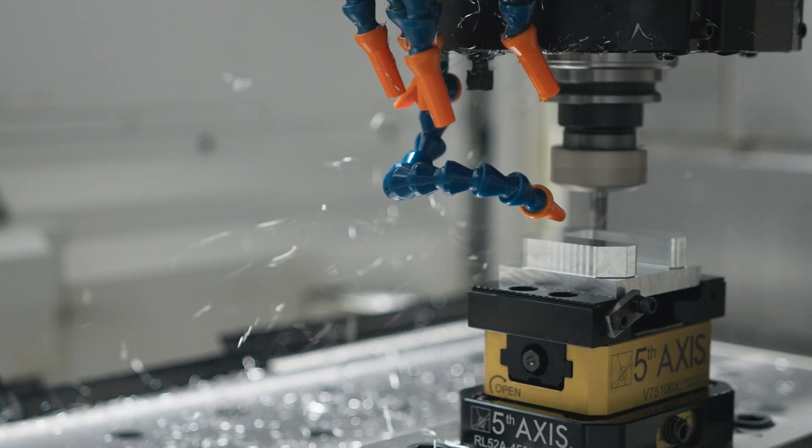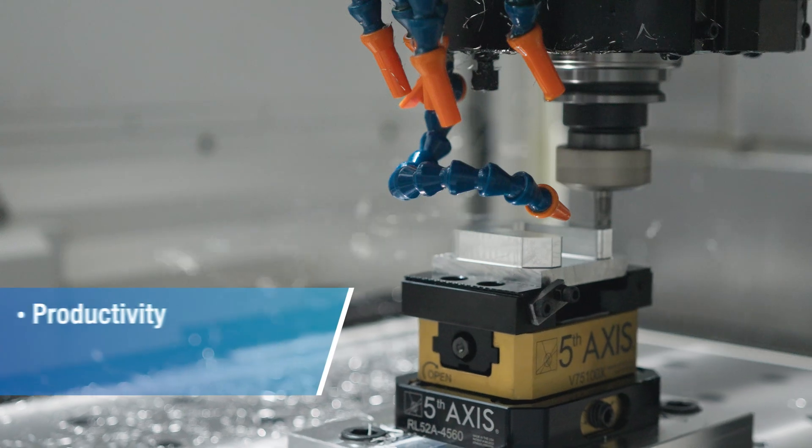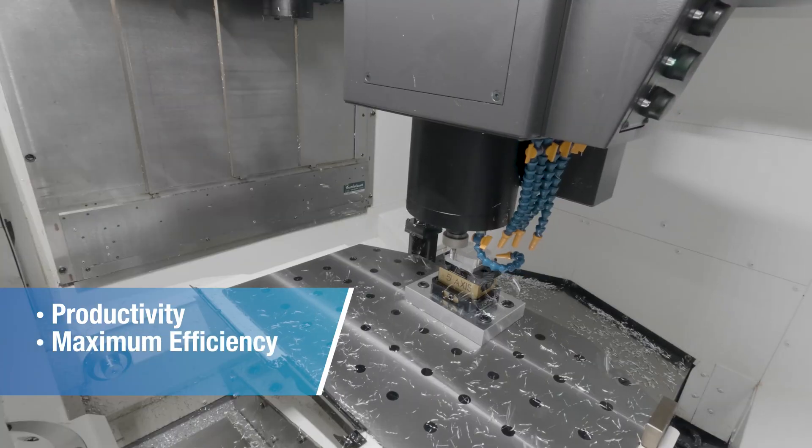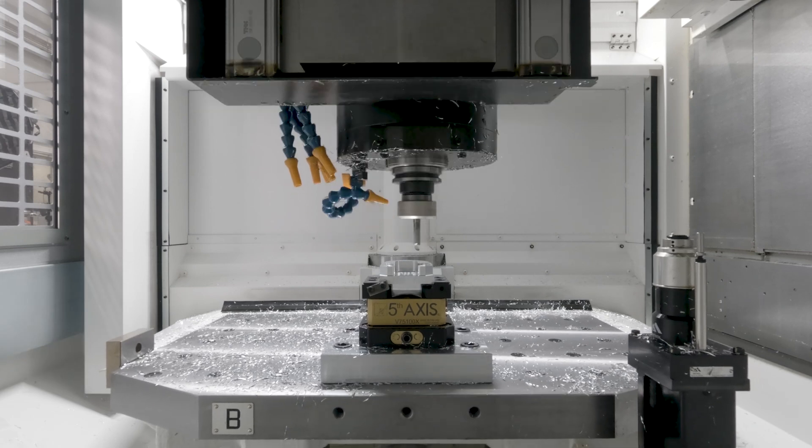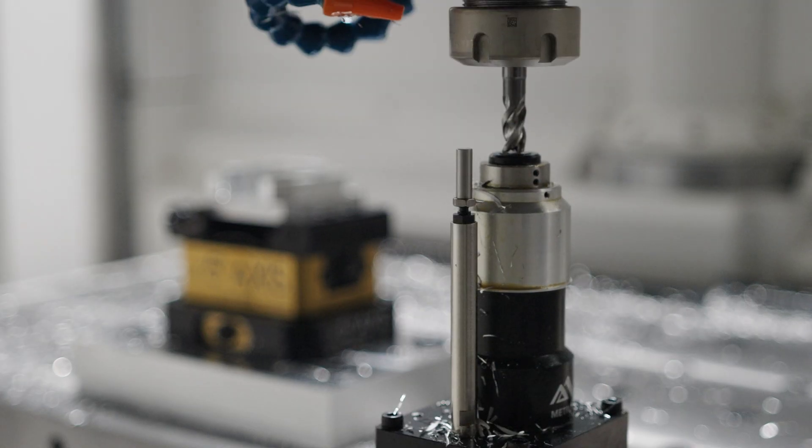The MF46 spec 48 would give you productivity, maximum efficiency, and less stress on your workforce. This is a very simple way to get into automation — it's literally plug and play.